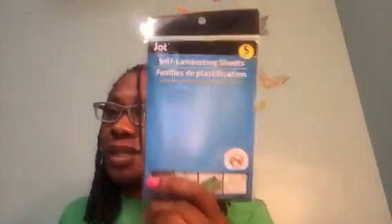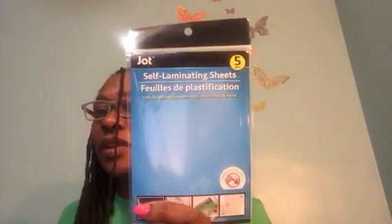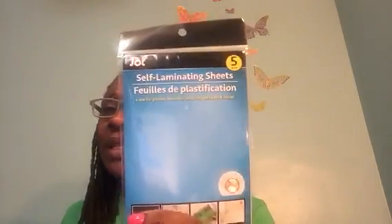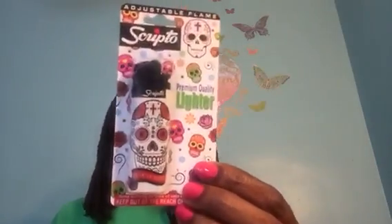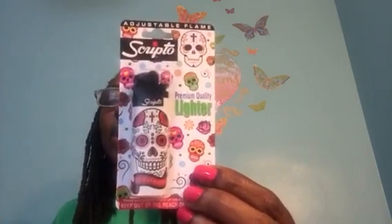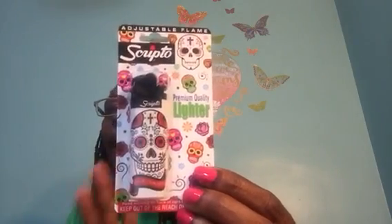I found the self-laminating sheets — a wish list item from watching Teresa Branham this morning. You get five pieces of self-laminating sheets by Jot. My love has been laminating stuff for work and I know he would definitely enjoy these, so I picked up a couple packs. I also saw this Day of the Dead Scripto Premium Quality Lighter and just wanted it — I'm lighting candles all the time. They also have it in black with different designs; it has an adjustable flame.